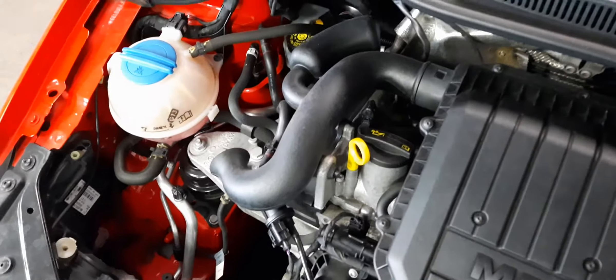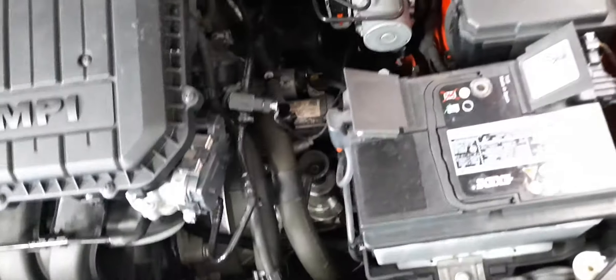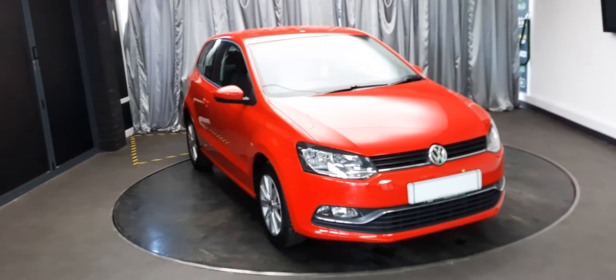Absolutely gorgeous — you can't fault the Germans. Looks gorgeous, almost as gorgeous as the outside, or almost as gorgeous as you'd look driving this. Because this is the kind of car that you rock up in and tell people that you have arrived.